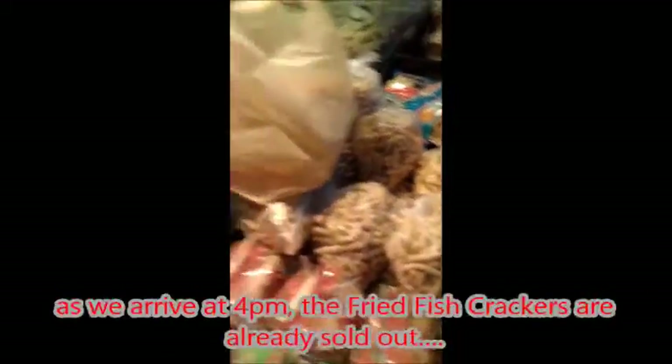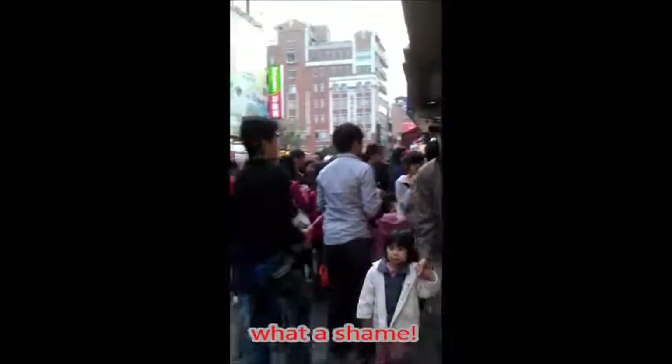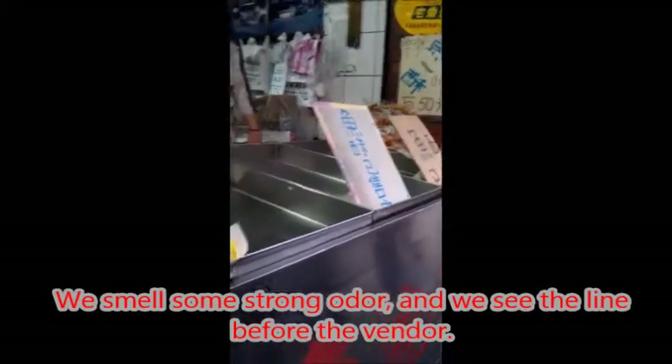So here comes the famous one — but as we arrive at 4pm, the fried fish crackers are already sold out. What a shame. We smell a strong odor and see the line before the vendor — yup, it's the stinky tofu.